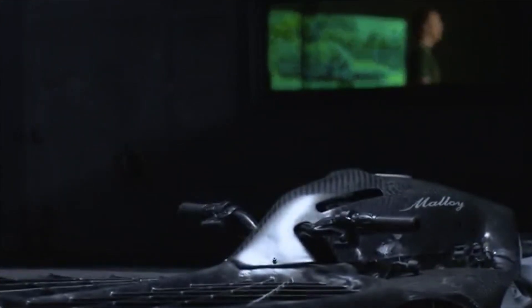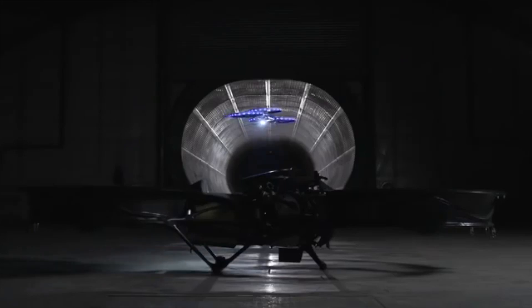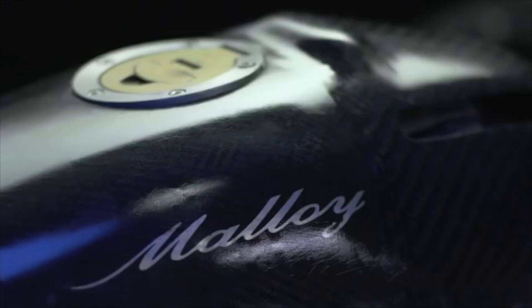The Hoverbike is the result of years of research and development. We combined the freedom of a helicopter with the simplicity of a motorcycle to create the world's first hoverbike. Developing a hoverbike is expensive and challenging and we need your support to make this a reality. The Hoverbike flies like a helicopter, however it is rugged and easy to use. It represents a whole new way to fly.